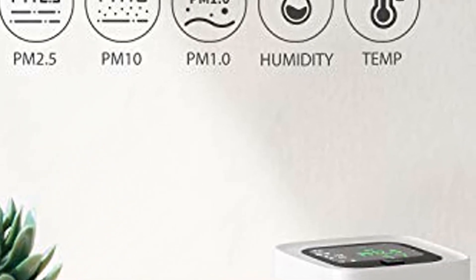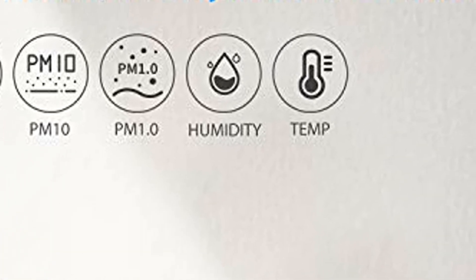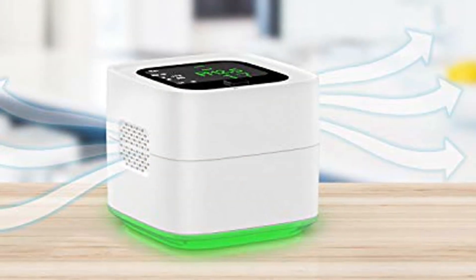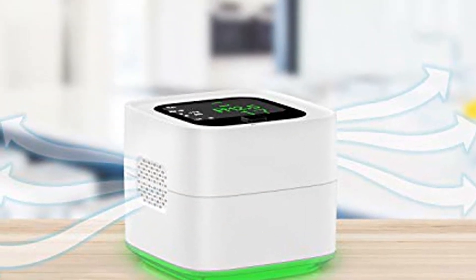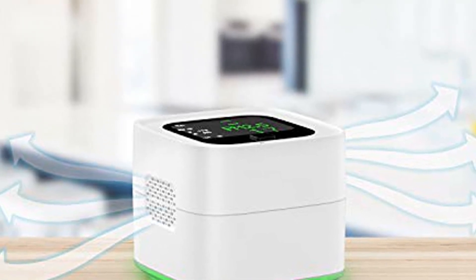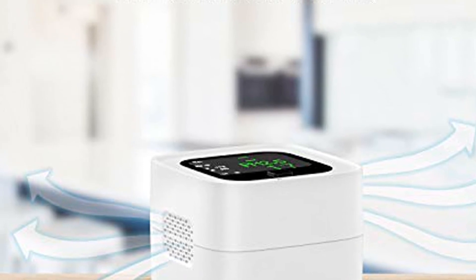Easy identification — get rid of the hassle of complex reading. The LED display is color-coded: green, yellow, and red, making it easy for clear identification. Green indicates good air quality, yellow represents moderate air quality, and red shows unhealthy air quality.